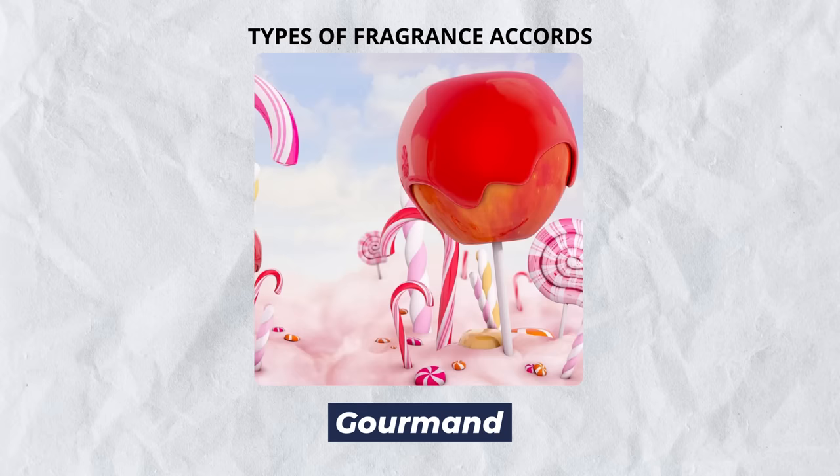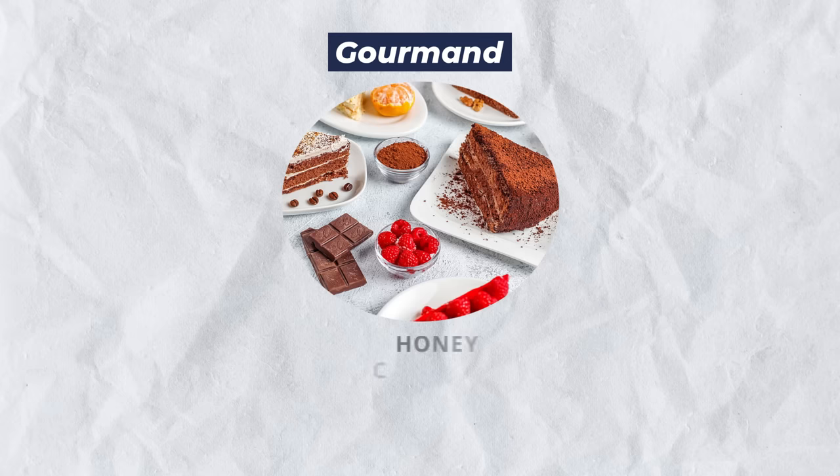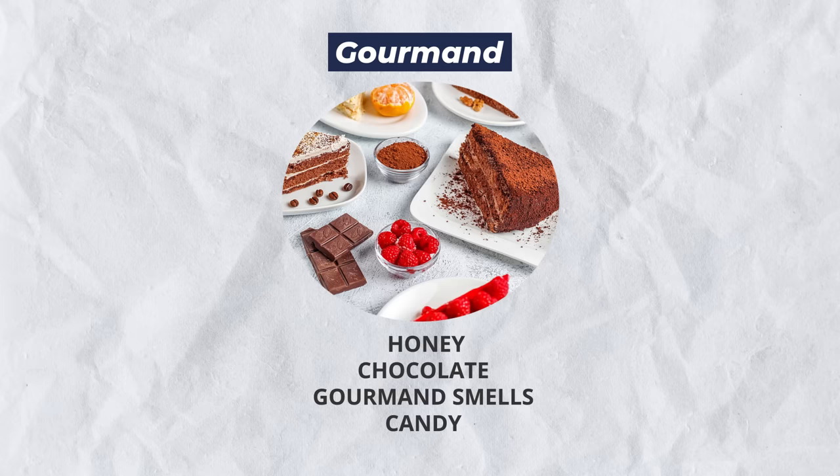Next up, we've got gourmands. These fragrances, as the name implies, smell like different types of food — good food, food you want to get close to. When you wear the right gourmand, you smell like apple brandy, maybe chocolate. This is something that draws in the ladies.